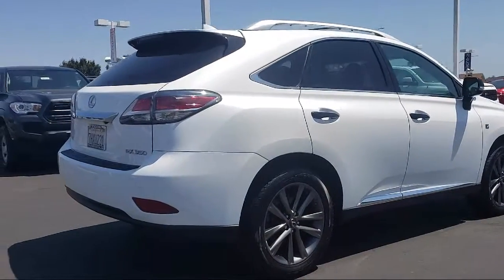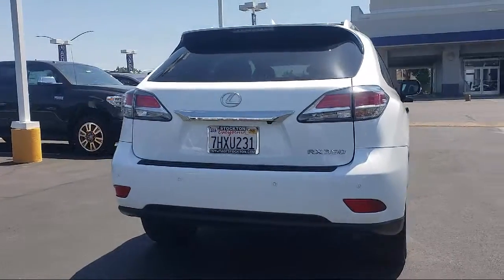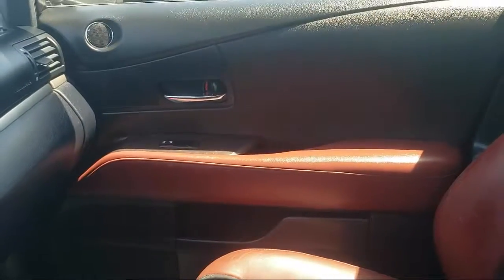Toyota Town of Stockton is one of the top dealerships in the nation, having been awarded the 2017 Dealer Rater Customer Satisfaction Award.